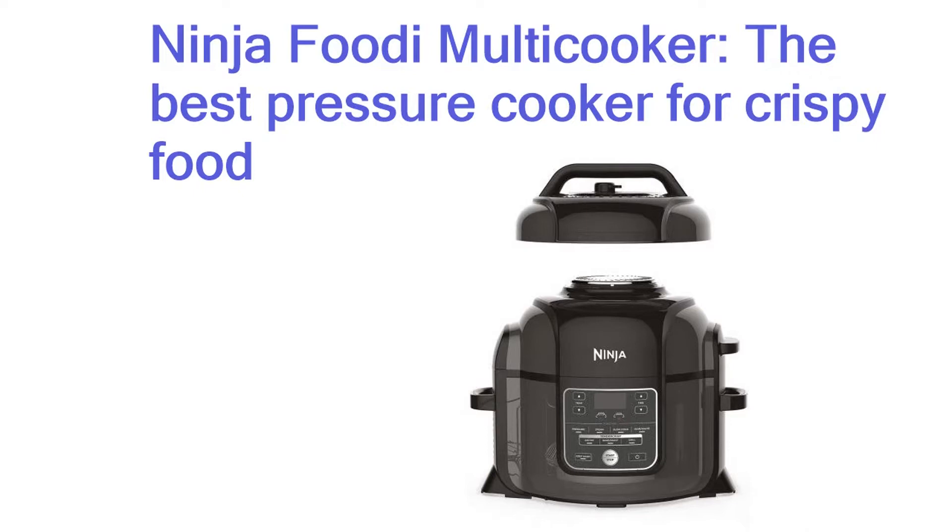It comes with a second detachable lid to work as a pressure or slow cooker, while its main lid functions as a crisper, adding a golden skin to roast chicken, baking or frying chips from soft, pressure-cooked potato.